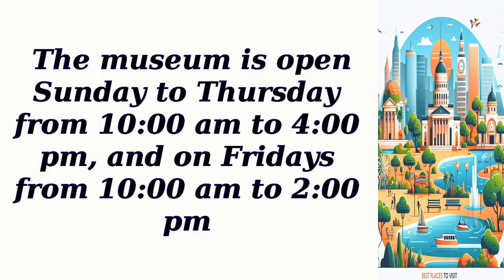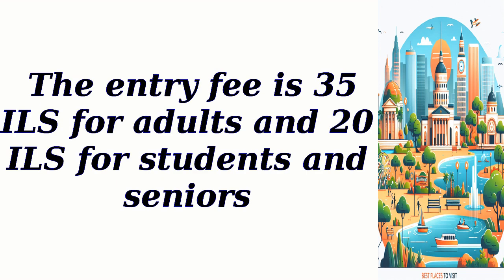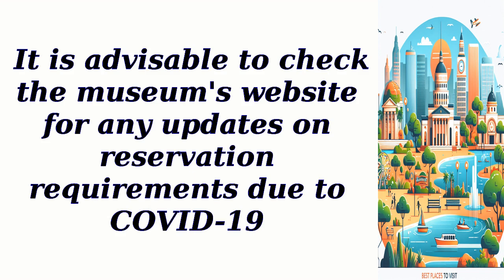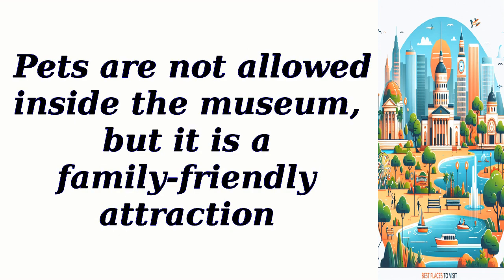The museum is open Sunday to Thursday from 10 a.m. to 4 p.m., and on Fridays from 10 a.m. to 2 p.m. The entry fee is 35 ILS for adults and 20 ILS for students and seniors. There is ample parking space available nearby, and fees may apply. It is advisable to check the museum's website for any updates on reservation requirements due to COVID-19. Pets are not allowed inside the museum, but it is a family-friendly attraction.